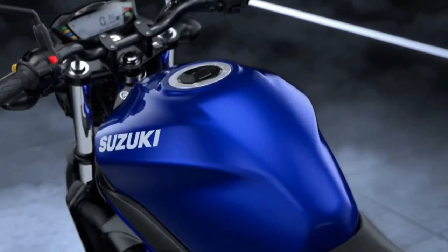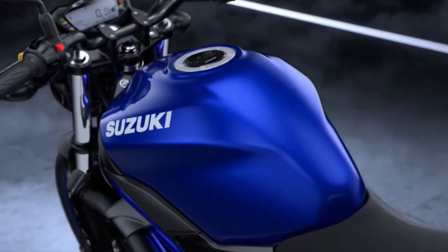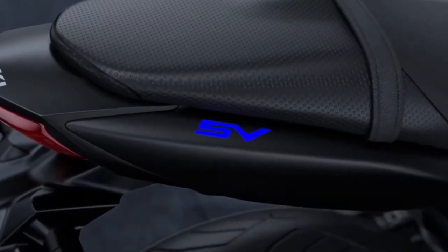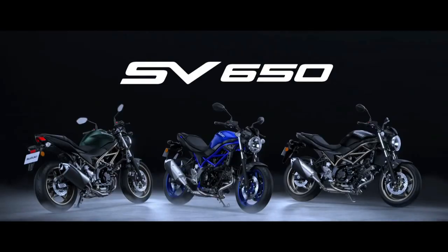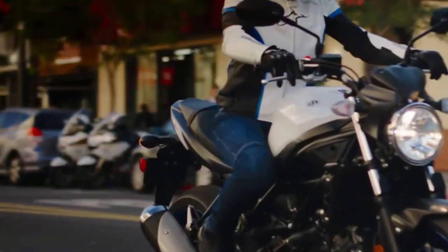Suspension components are expected to offer a balance between comfort and sporty performance, ensuring a stable and enjoyable ride in various riding scenarios. In terms of design, Suzuki has likely given the 2025 SV650 a fresh look while retaining its distinctive silhouette.